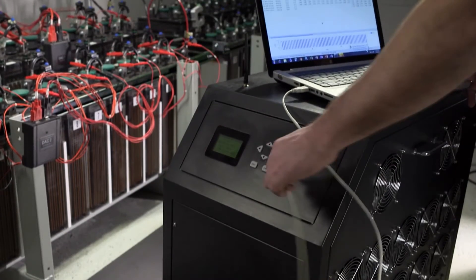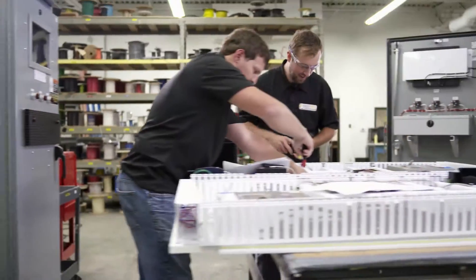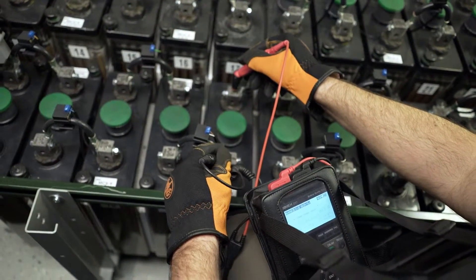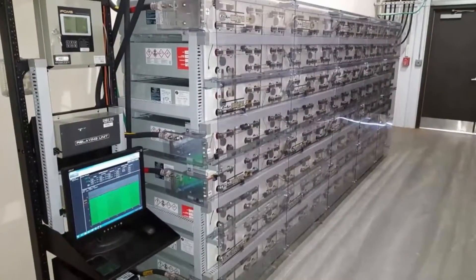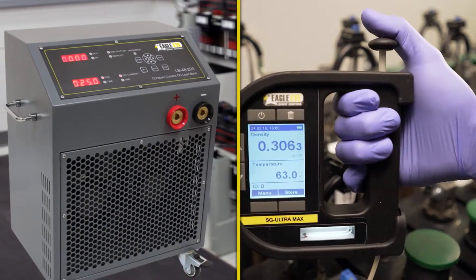While load testing is critical, it doesn't have to be cumbersome. At Eagle Eye, it's our goal to provide products and services to make your job easier. For any critical power test and measurement requirement, consult Eagle Eye — a provider of battery monitoring systems, load banks, and handheld testing solutions.